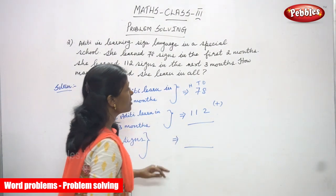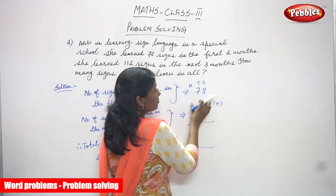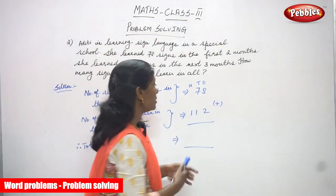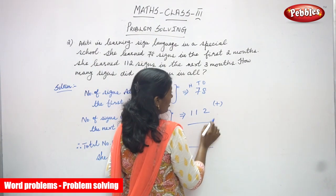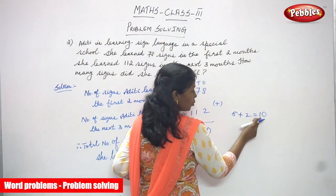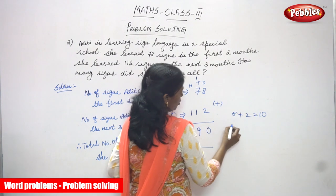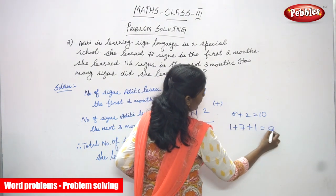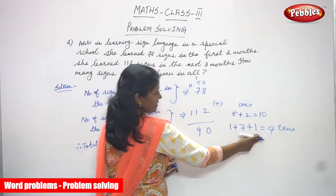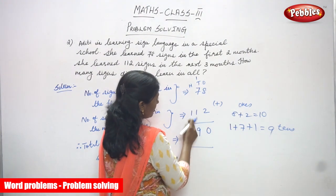So I am going to add these two numbers. First, I write the numbers according to place value and add the ones first. Eight plus two: eight in the mind, two on the finger — after eight, nine, ten. So I put zero here; zero ones and one ten, which is the carryover going to the tens place. Now seven plus one plus one carryover: one plus seven plus one equals nine. So nine in the tens place, no further carryover. Then I bring down the one in the hundreds place.